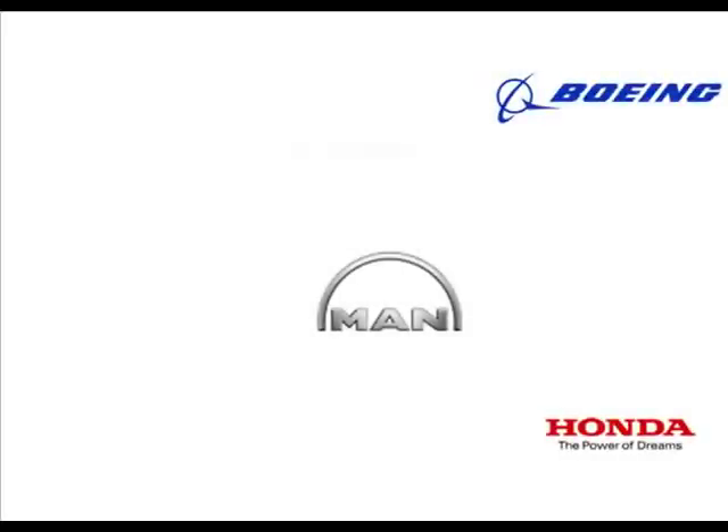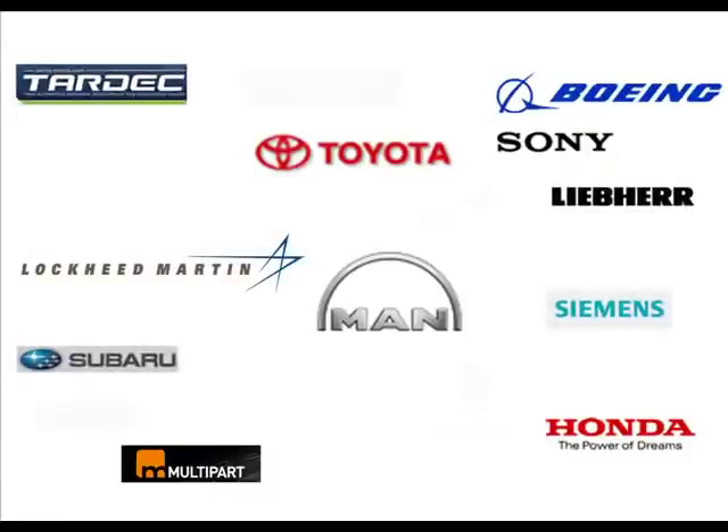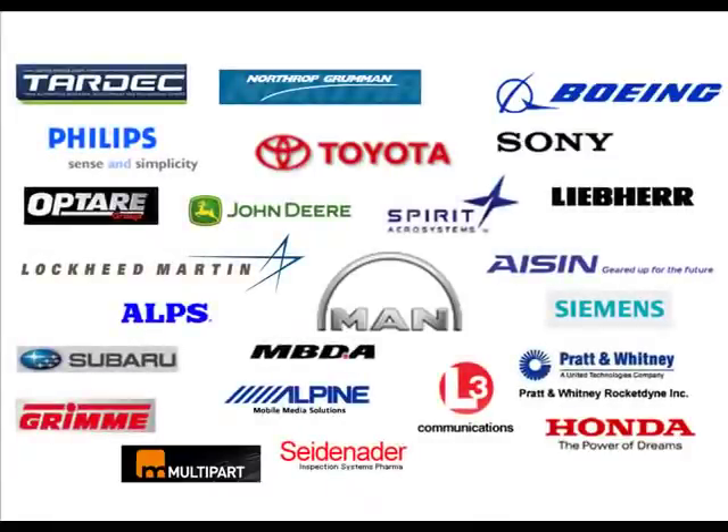With customers that represent the best in global manufacturing, including MAN, Toyota, Boeing, Sony, Alpine and more, our solutions answer the needs of manufacturers, driving productivity improvements through the use of 3D data in areas such as the shop floor, procurement and marketing.